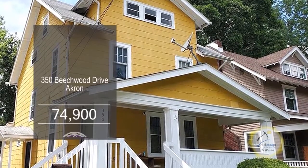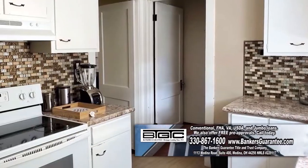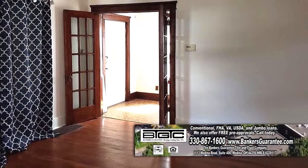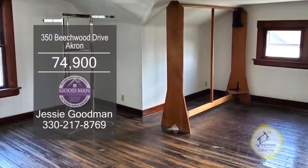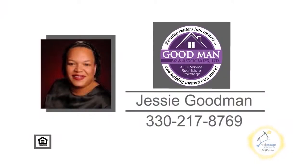This home in Akron boasts four bedrooms and two baths. The spacious kitchen has ample cabinet space and stainless steel appliances. The large living room has a fireplace for those cold evenings. The formal dining room has hardwood floors. Plenty of storage can be found in the attic and in the basement. For more details, contact Jesse Goodman.